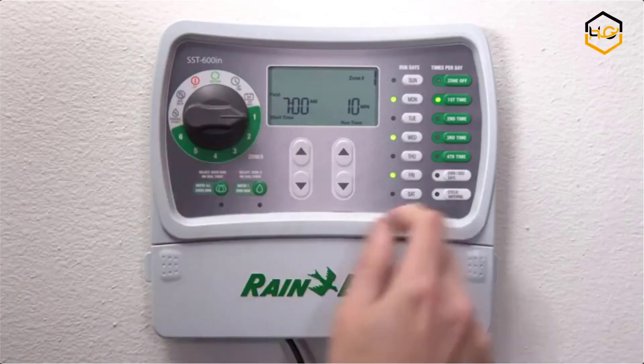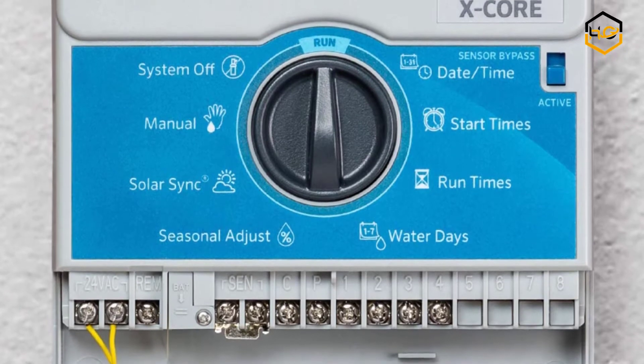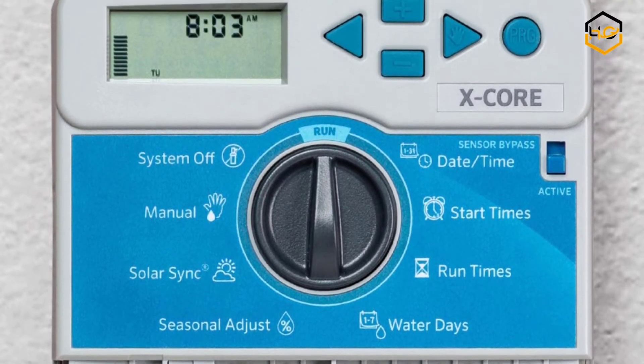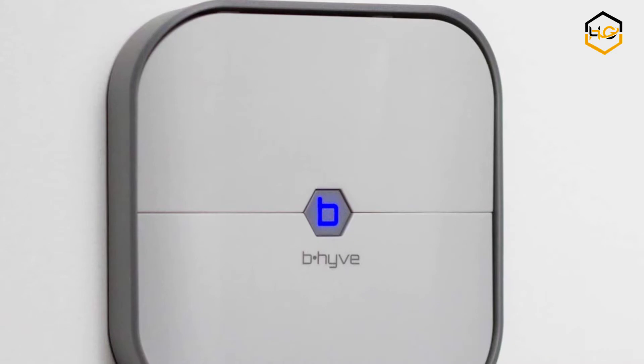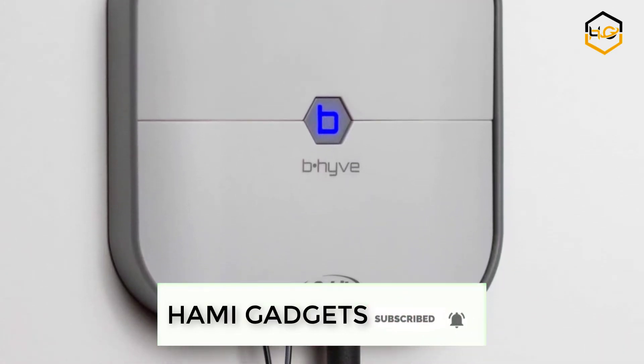Hey guys, in today's video you'll be checking out some of the best sprinkler controllers available in the market. We have combined them according to their quality, capacity, price, user satisfaction and ease of use. You can find out more info about them in the description box below. Make sure to subscribe to our channel and hit the bell icon to be the first to know about any new videos.